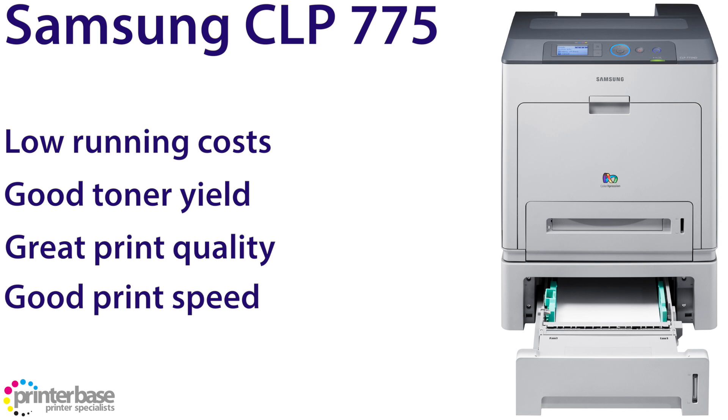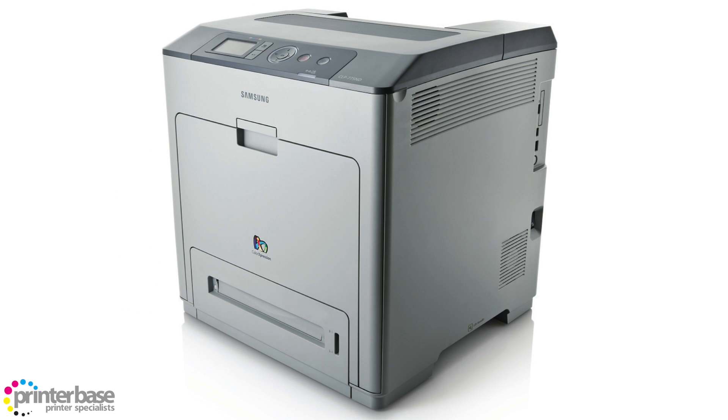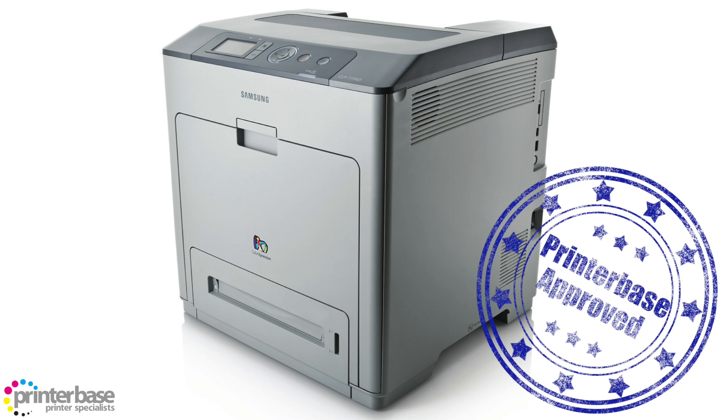It prints at 33 pages per minute with the first page out in 10 seconds, and works alongside Samsung's mobile print app, so you can print from your smartphone or tablet. All in all it's cheap to run and a quality printer.